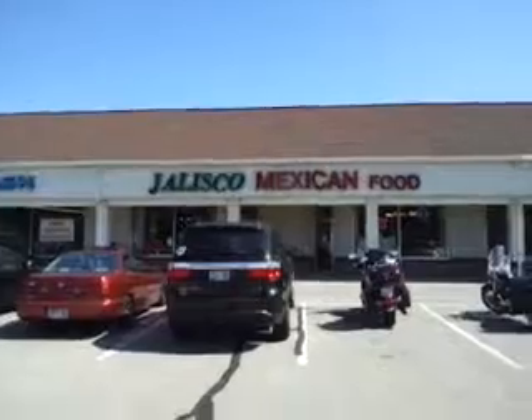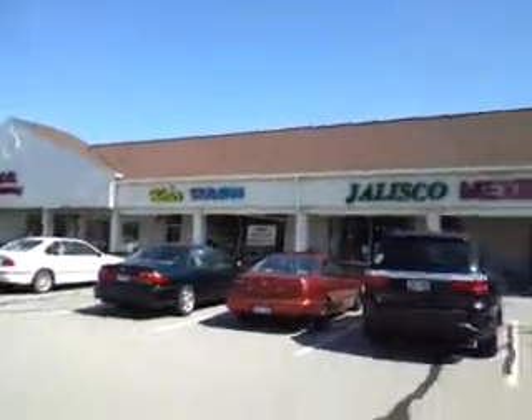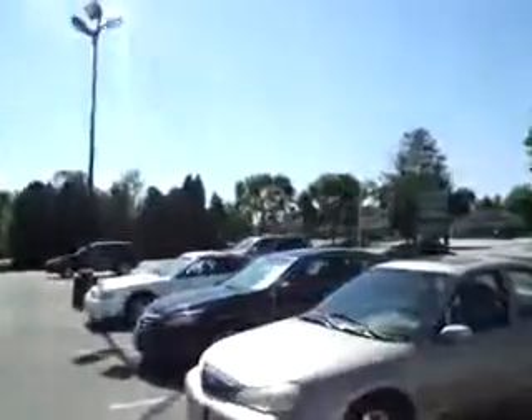Alright, we're at Jalisco Mexican Food in Cedarburg, Wisconsin, in this little strip mall — or as we've always called it for years, Jalisco's. It's in kind of downtown Cedarburg-ish, not quite on the main drag, but here we go.